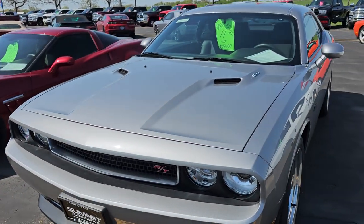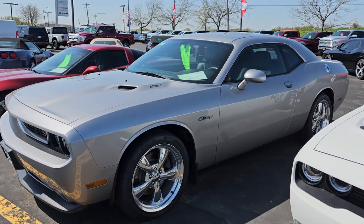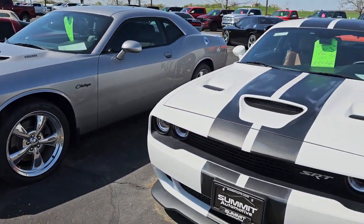Here's an RT Classic '11 Challenger with only 21,000 miles on it. That thing is just about as nice as they come.